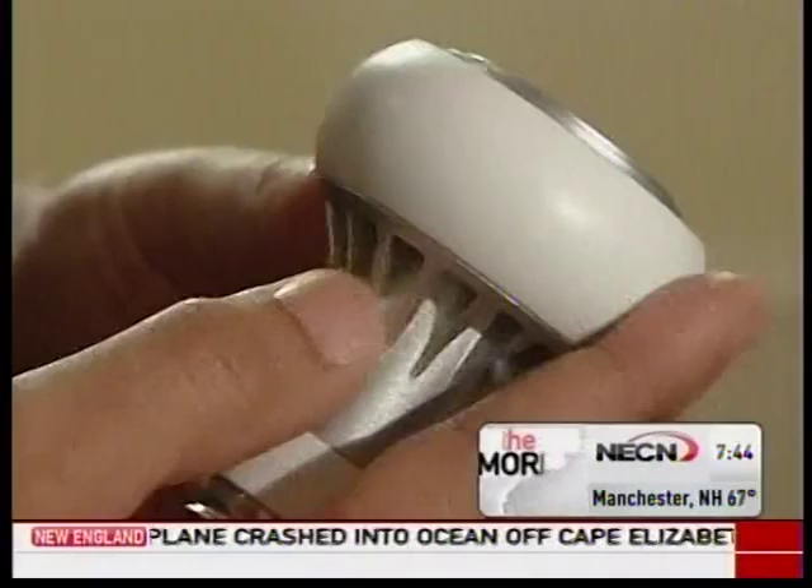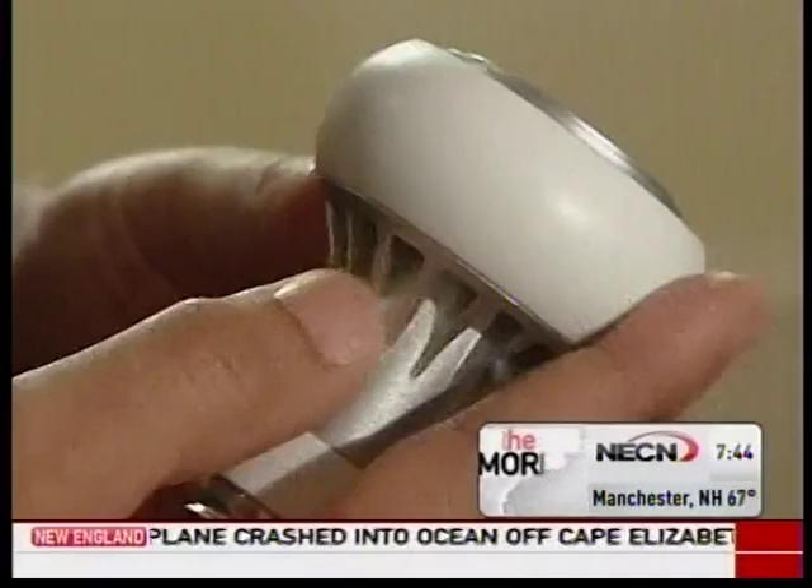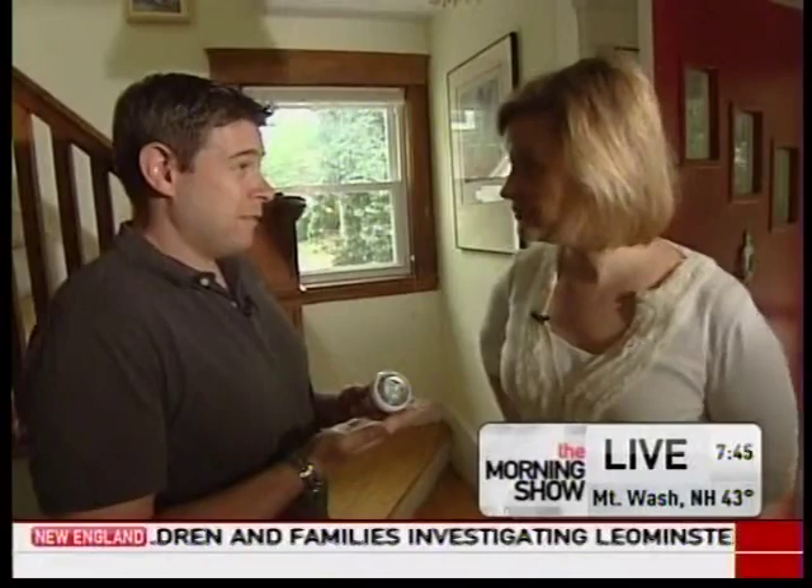Have you changed out your light bulbs yet? New LED light bulbs can give the same light for 15% of the electricity, which will save you more than $100 annually. The beautiful thing about this light bulb is that it's built to last 15,000 hours — many, many years longer than a standard incandescent light bulb. So you can sort of put it in and forget about it.